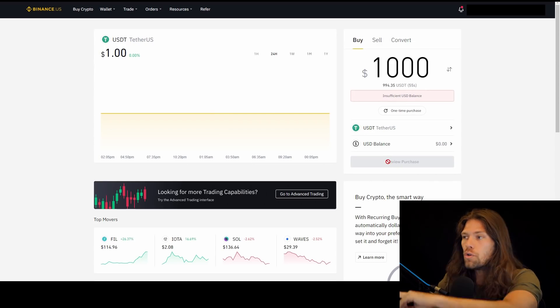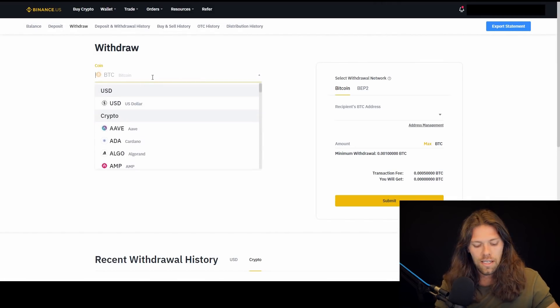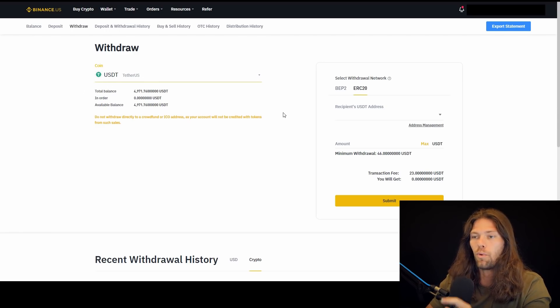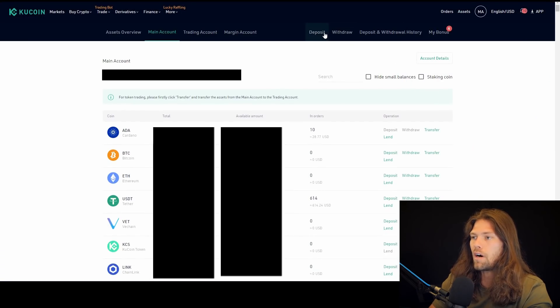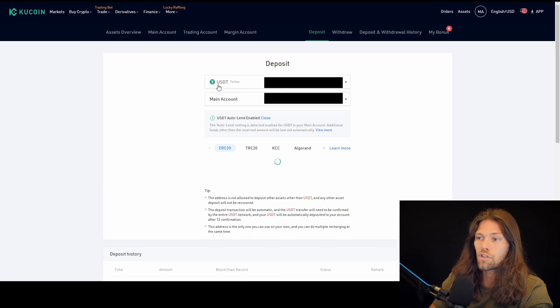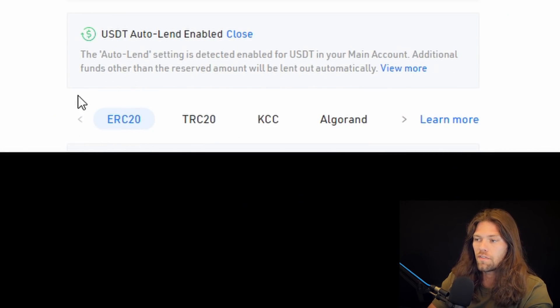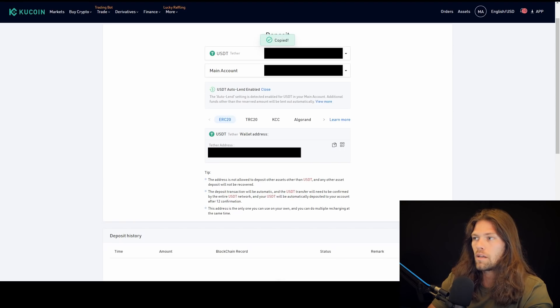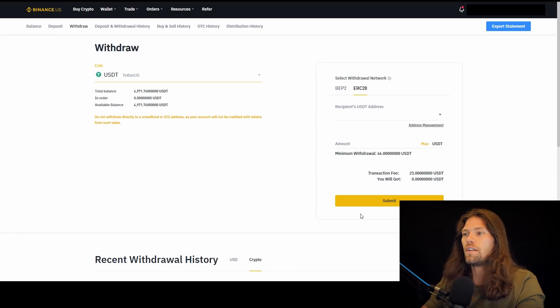Now you need to get that money onto your KuCoin account. Click withdraw and select USDT. Make sure you always have the correct type of coin on both the withdraw and deposit sides. You need your USDT address, so go over to KuCoin, click assets, main account, then deposit USDT. Make sure it is the correct account — we want it landing in the main account. It should be on ERC-20, which is fine. Copy your address, go back to Binance, paste in your address, verify and double check, enter the amount, make sure ERC-20 lines up with KuCoin, click submit, and you are now funded on your KuCoin account.